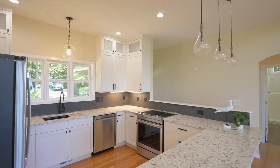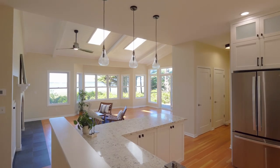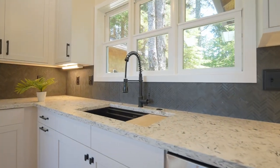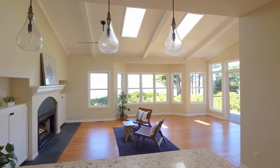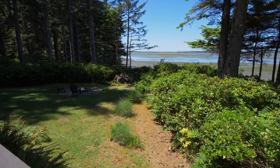The open quartz kitchen is beautifully designed for the chef and opens to the spacious great room, perfect for entertaining. From here, head out to the huge deck for expansive views of the bay and Cape Lookout.